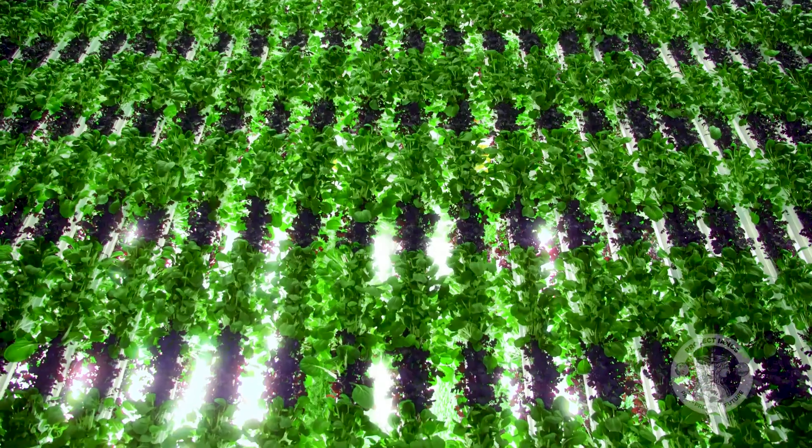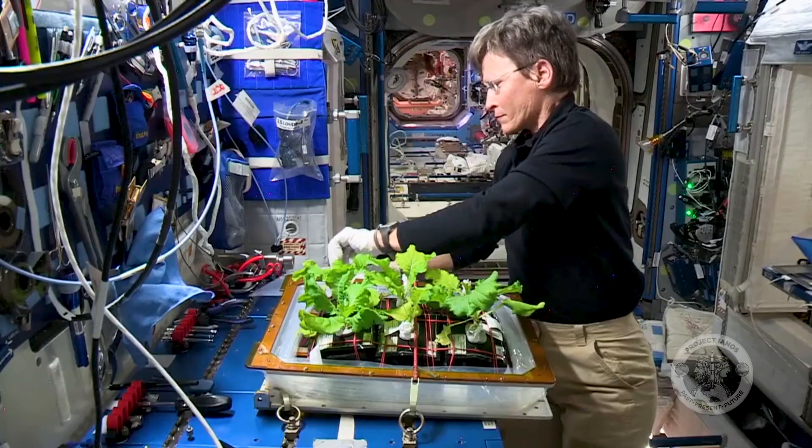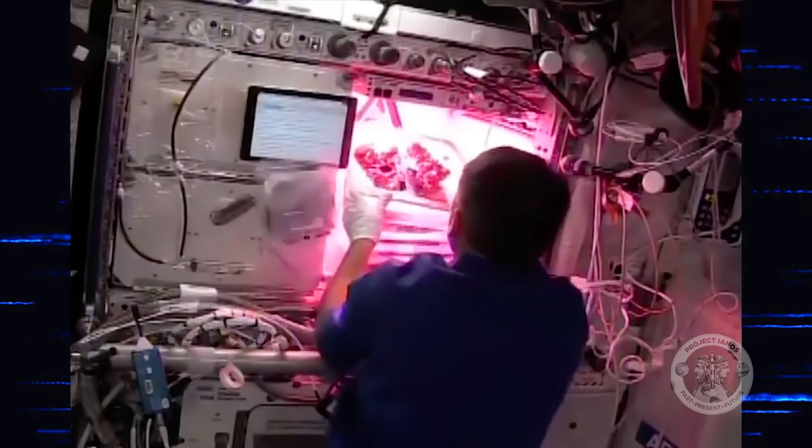In this episode, we explore what it takes to grow plants on Earth, in space, and one day, on the Moon.